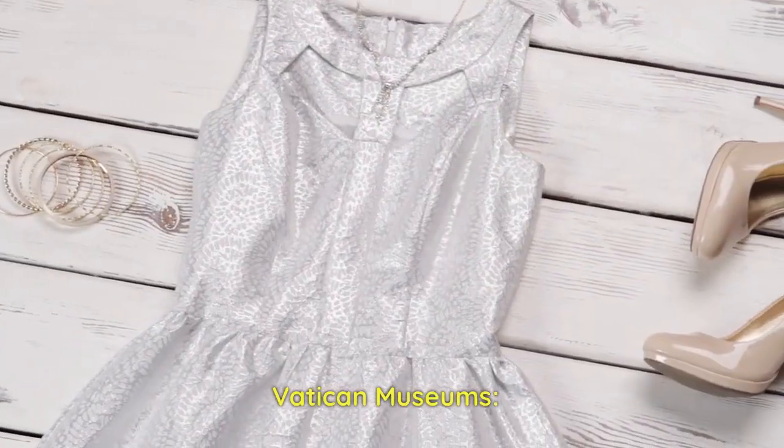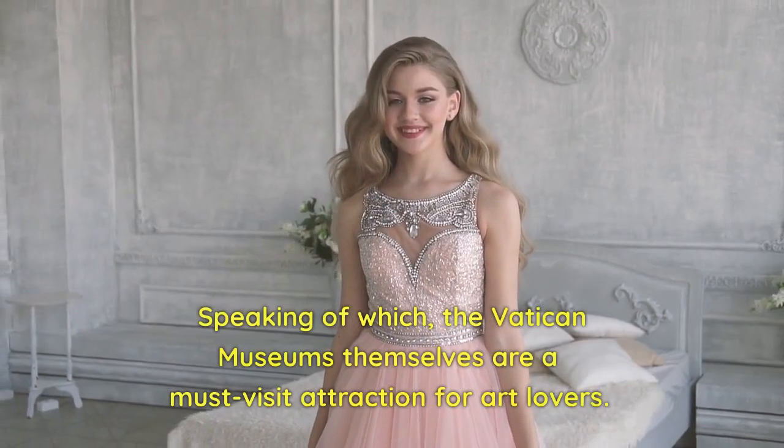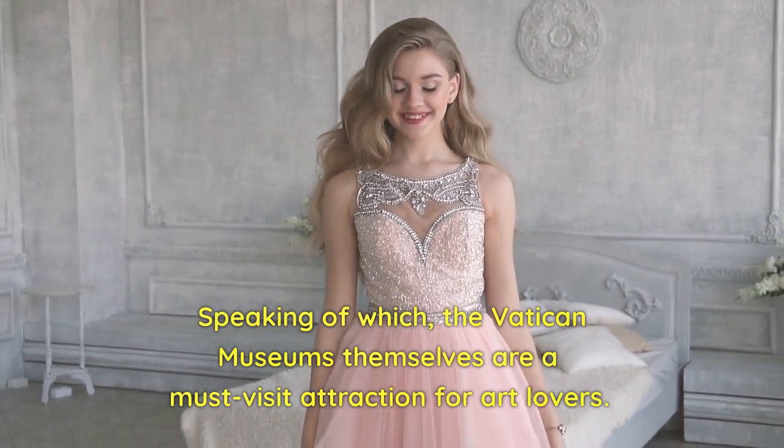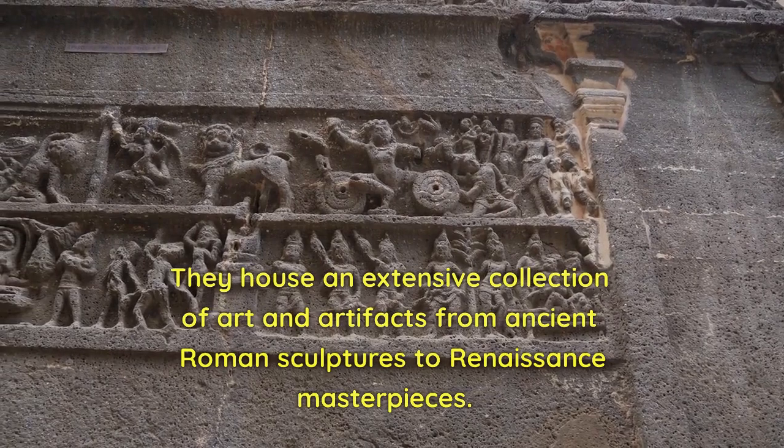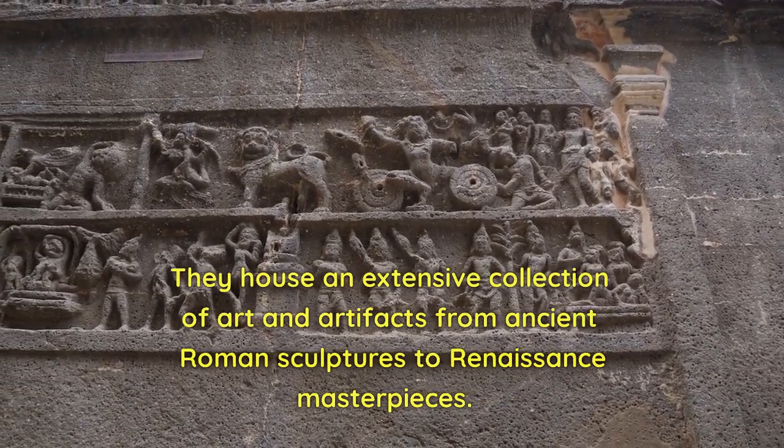Vatican Museums. Speaking of which, the Vatican Museums themselves are a must-visit attraction for art lovers. They house an extensive collection of art and artifacts, from ancient Roman sculptures to Renaissance masterpieces.